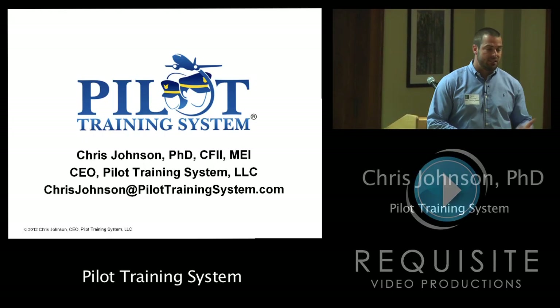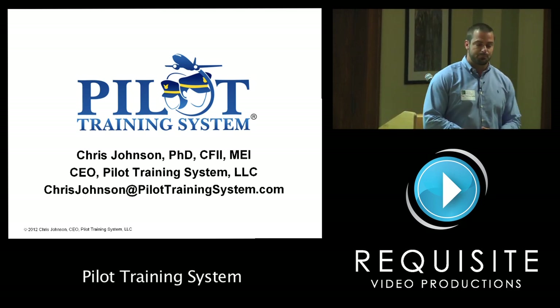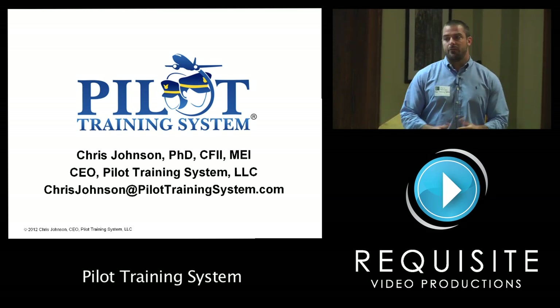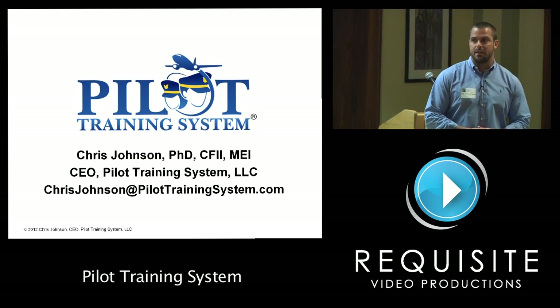My name is Chris Johnson. I have a PhD in engineering. I'm also a commercially rated instructor pilot, and this training system I've been working on for about five years is based on high fidelity weather simulation. The FAA funded this research to fix weather-related accidents and try to mitigate those.